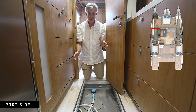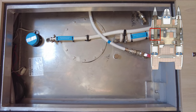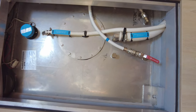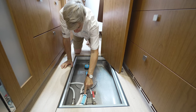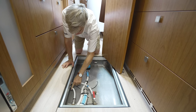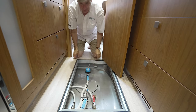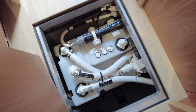Still on the starboard side in the pantry area, below this floorboard, is the water tank — one of two water tanks. Here we see the sender unit, the fill line which leads right to the deck, the pickup line for the water, and the return line. We do have a large inspection port here as well, but we hope you never have to use that.